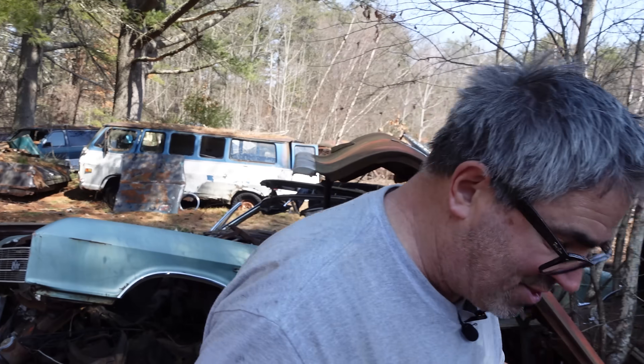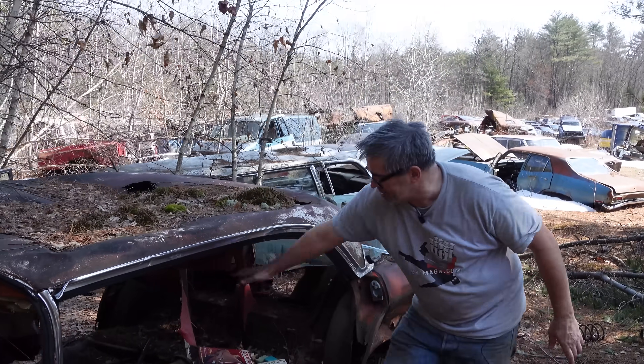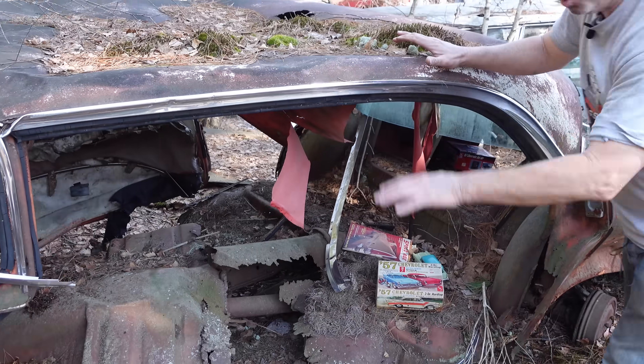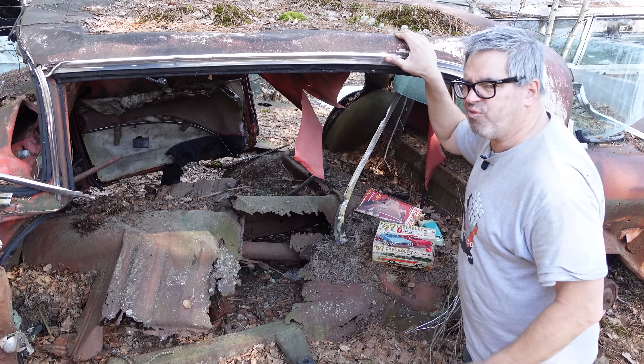Let's get back inside this hardtop. No pillar, no nothing here. The beauty of that is with the doors and the windows down, you had the open air of nearly a convertible.